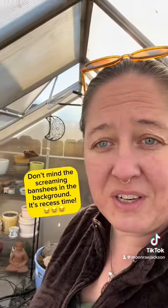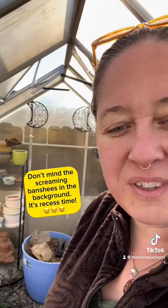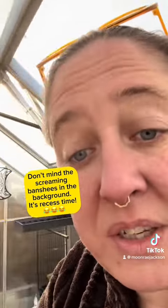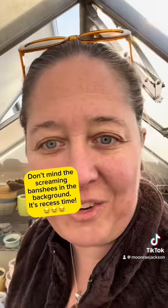What's up, guys? I'm out in the greenhouse today, trying to fix these windows. I'm plugged in, actually — charging in the greenhouse.